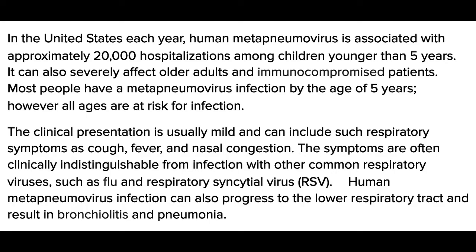In the U.S. each year, human metapneumovirus is associated with approximately 20,000 hospitalizations among children younger than five years old. It can also severely impact older adults and immunocompromised patients. Most people have a metapneumovirus infection by the age of five years; however, all ages are at risk for infection.